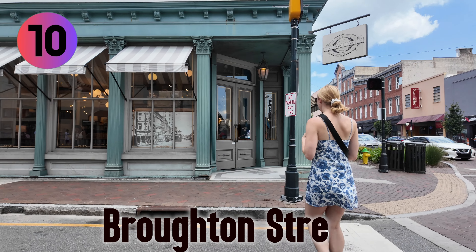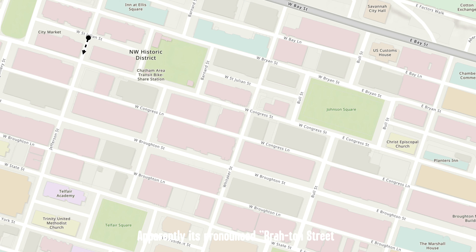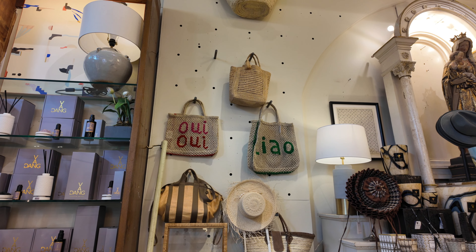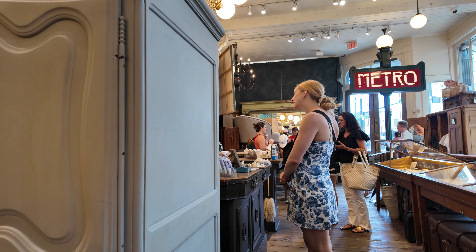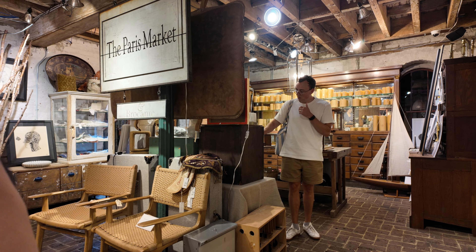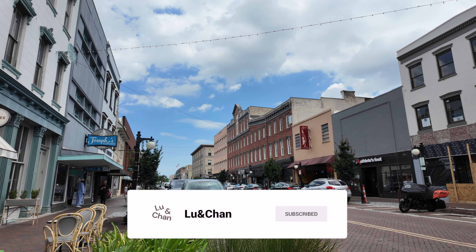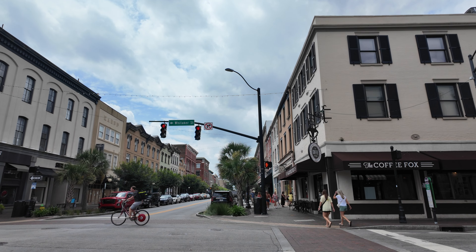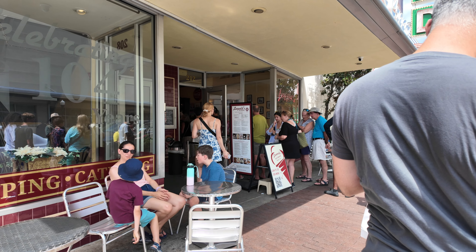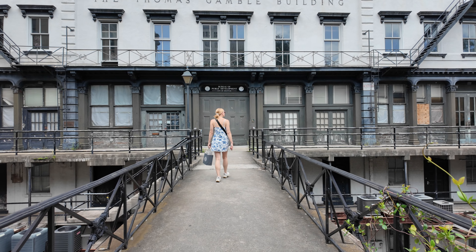If you're someone who likes to do a little shopping, check out Burton Street. There are a lot of great stores here, and specifically we really loved this Paris Market store — so much so that we got Lucy a little extra birthday present. Also, if you're enjoying this video please give it a thumbs up and subscribe. Burton Street is also where you'll find Leopold's Ice Cream, a very well-known dessert shop — you can't tell from the line. Be sure to hit this spot up as well.